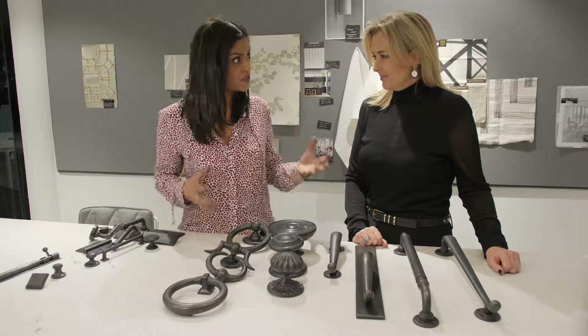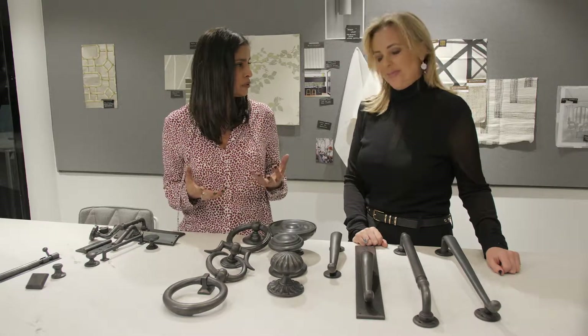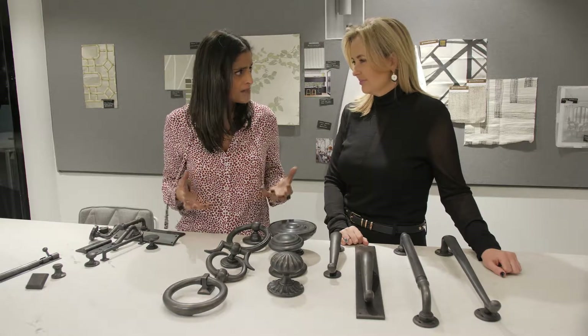It's got to be functional hardware that's going to last, that's going to be able to withstand children and things like that, but it's also going to be beautiful and complement everything else that's going on in the house — the different fabrics, carpets and so on. We don't want it too fussy. We want something simple and elegant.